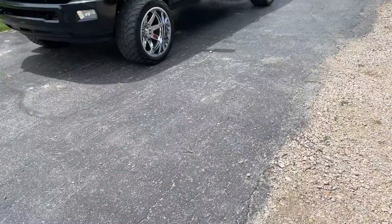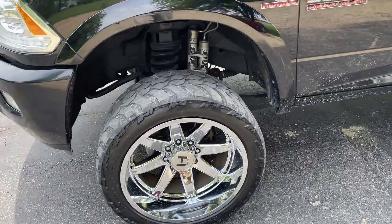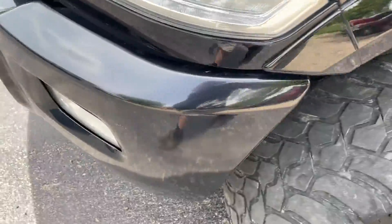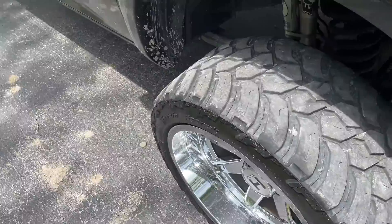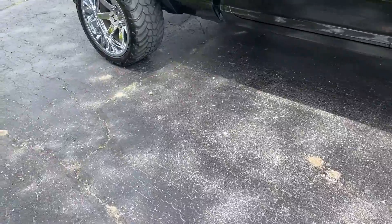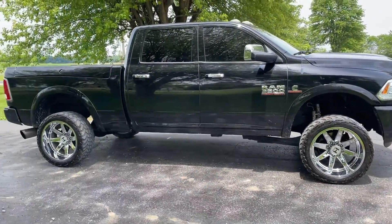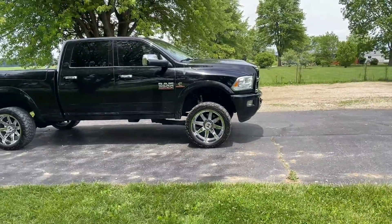We've got the new Hostile 22-by-12 chrome wheels installed. The tires aren't in as bad shape as I thought from the pictures — I think they'll last at least the rest of the summer, then we can sell them when the tires need replacing this fall. I don't know why I ever thought black wheels were a good color on this truck — the chrome is absolutely amazing.